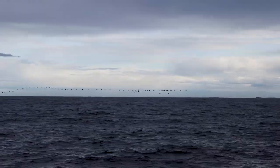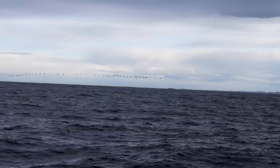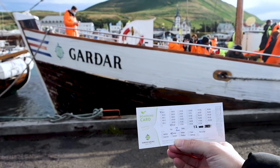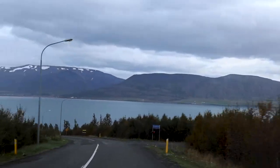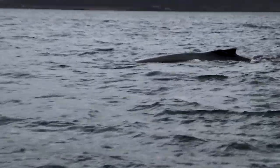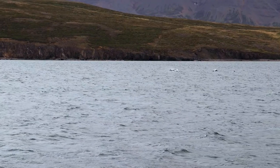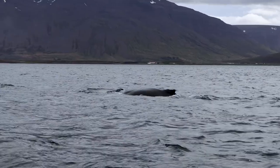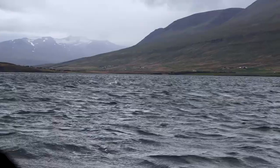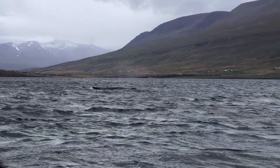Unfortunately we didn't see whales on our first trip in Húsavík, but North Sailing gave us tickets to use again. So the next day we went to Hæltieri for our second attempt, which was successful. We saw a family of pilot whales and humpback whales. This tour was truly an authentic wildlife adventure.